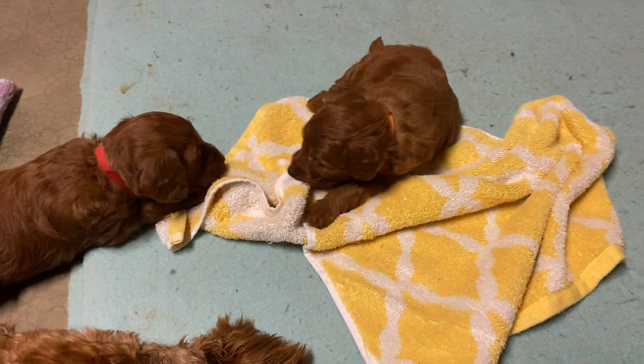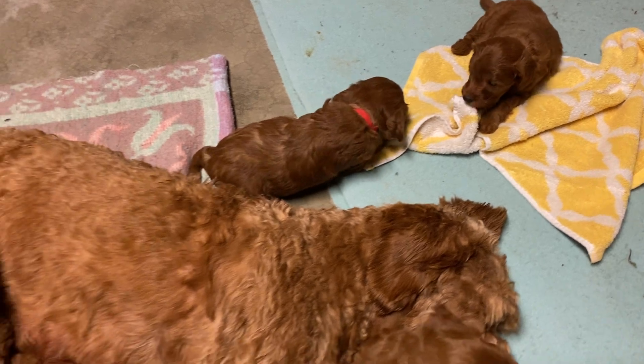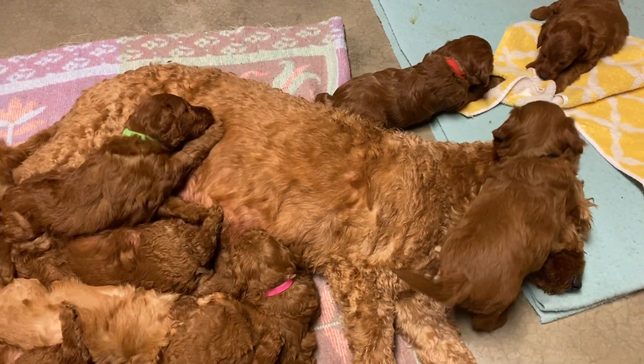And then we have a little red girl there chewing on a towel and baby orange girl. So all the puppies have had some firsts this week — they've been wormed and they also started on solid foods.